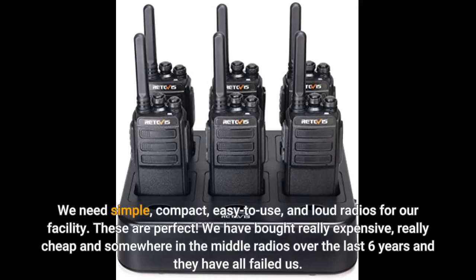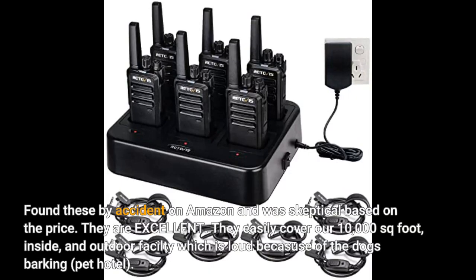We need simple, compact, easy to use, and loud radios for our facility. These are perfect. We have bought really expensive, really cheap, and somewhere in the middle radios over the last six years and they have all failed us. Found these by accident on Amazon and was skeptical based on the price.